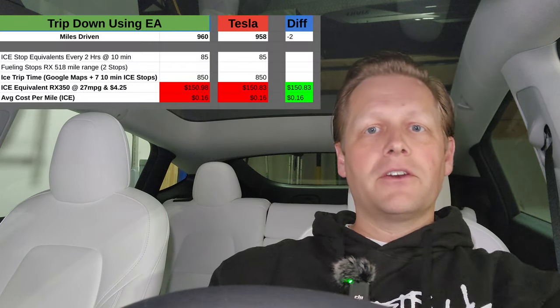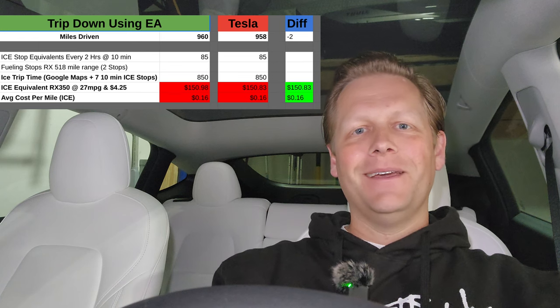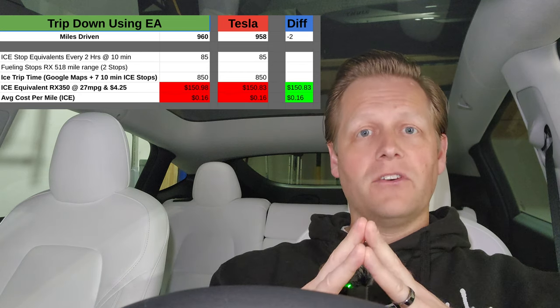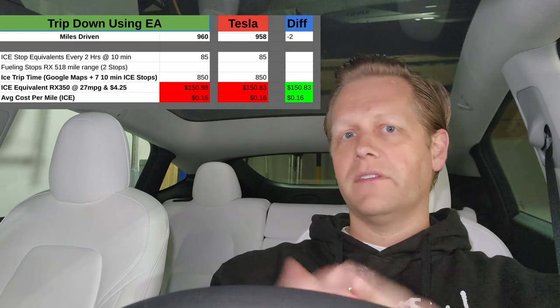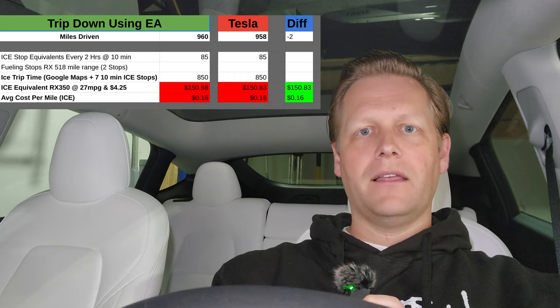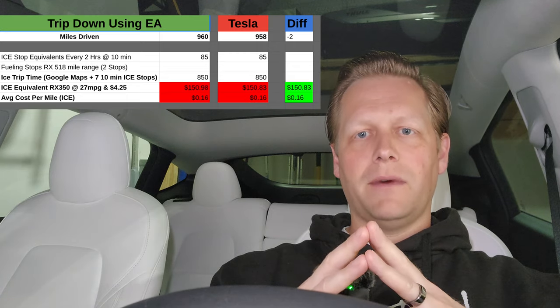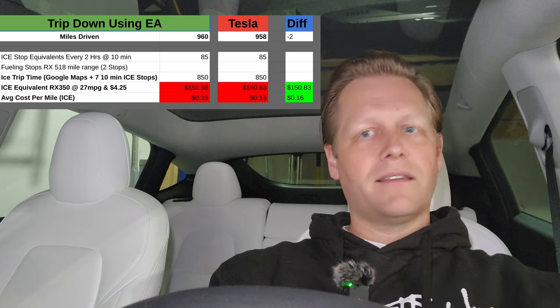Now for the full trip breakdown. It was a 960-mile trip down and a 958-mile return — essentially equivalent. This was over the Thanksgiving holiday. For comparison, if we had driven a gasoline car, I chose a Lexus RX 350 — an equivalent midsize SUV getting about 27 miles per gallon on premium fuel at $4.25 a gallon. Driving those thousand miles in the Lexus would cost about $150 one way, so $300 round trip, or about 16 cents a mile.